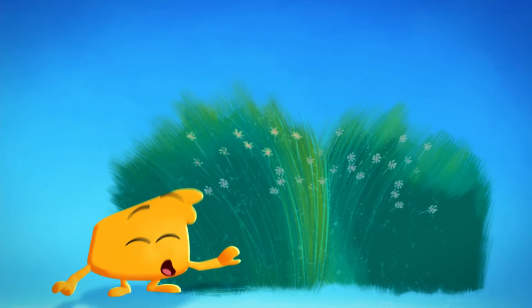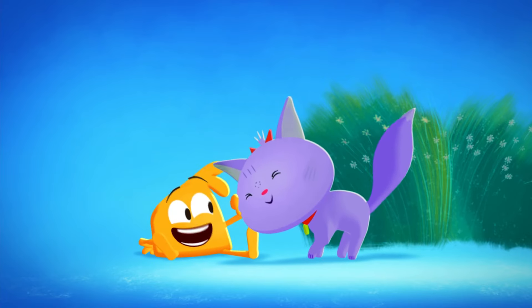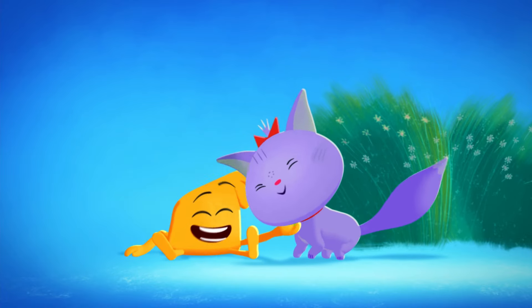Cuddles! Cuddles, where are you? I almost forgot! Cuddles also likes to pounce! Oh, Cuddles!